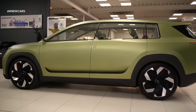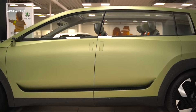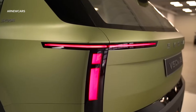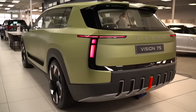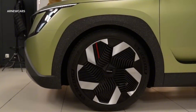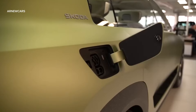Large, aerodynamically optimized wheels emphasize the strong visual appearance of the Vision 7 Seconds. The side view is defined by clear surfaces and a roofline that slopes gently towards the rear. The Vision 7 Seconds' large 22-inch wheels, with an almost-closed design, contribute to excellent aerodynamics, offering a range of over 600 kilometers.